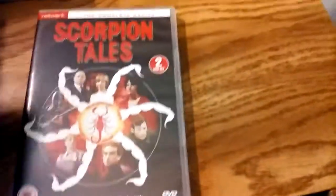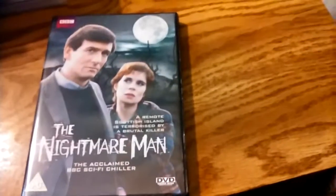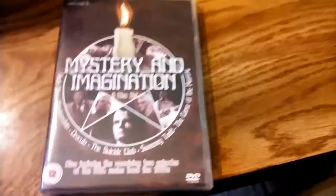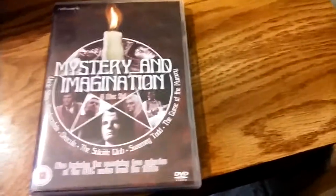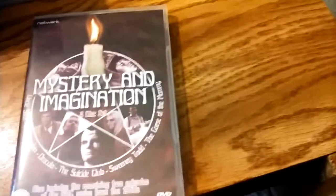The Woman in White, BBC — it's like early 80s. Scorpion Tales from the 1970s. The Nightmare Man, written by Robert Holmes, is early 80s. Mystery and Imagination — this is a really cool one. It was a 1960s series; there are only about six episodes that survive. It's really cool.